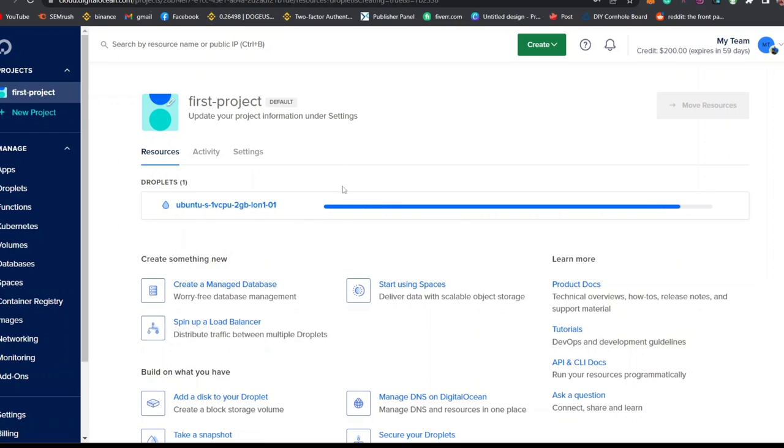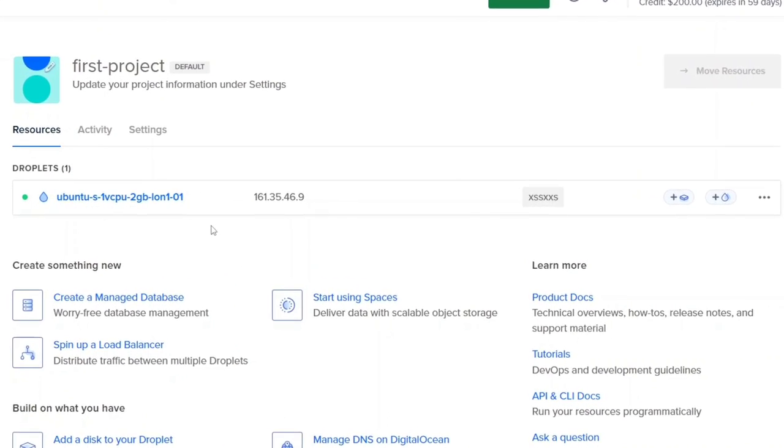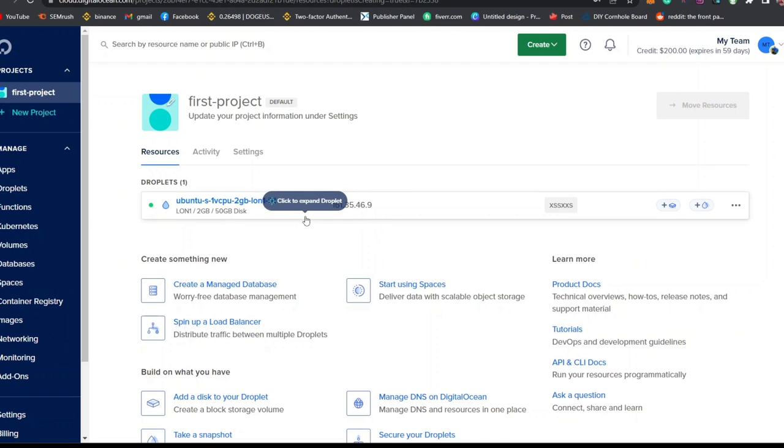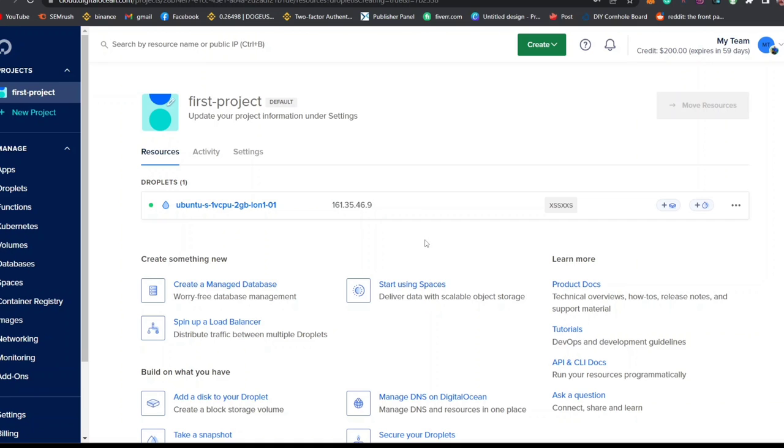Scroll down to the password section and enter a password to access your account, making sure it complies with all the password requirements. After entering your password, click on Create Droplet and wait for it to load up. You can see our server is being created, and after a few seconds it is successfully created with WordPress already installed. With Digital Ocean, you don't need to install any software or configure any projects.